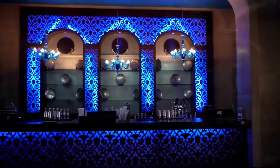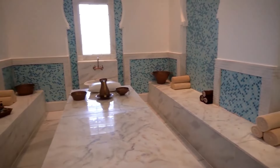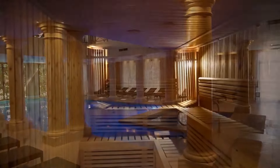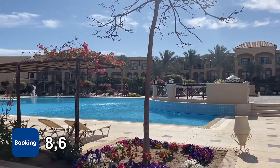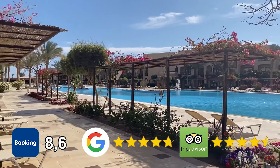There are bars, restaurants, 20 pools, 3 water parks, a conference room, and other activities here. There is also a spa center and a diving center on the premises. The hotel has a fantastic rating of 8.6 on Booking.com, a 4.7 rating on Google, and a 4.5 excellent rating on TripAdvisor.